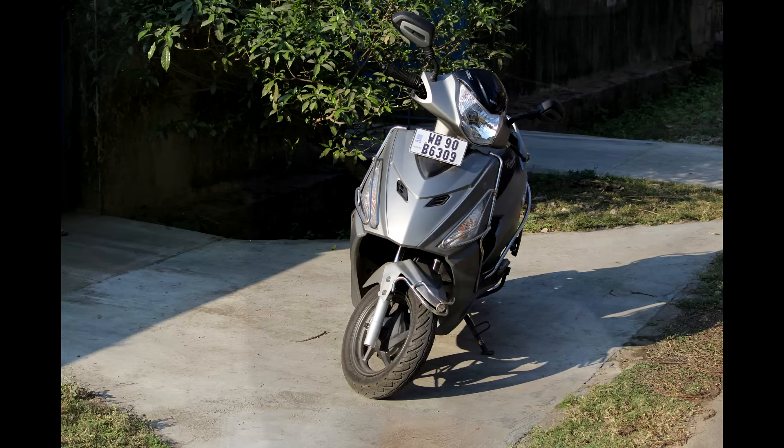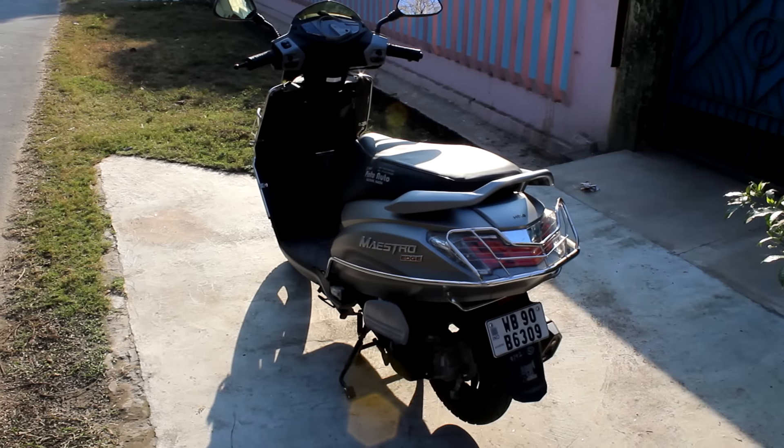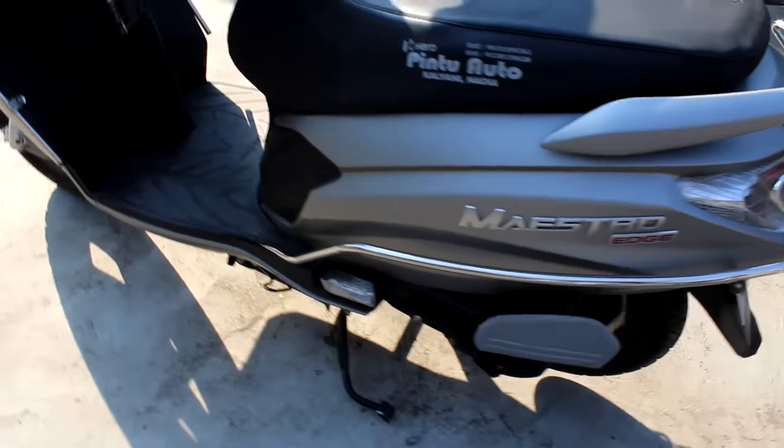Hey guys, welcome to Daily and today I'll be reviewing the Hero Maestro Edge. The Hero Maestro Edge is Hero's latest flagship scooter, launched along with the Duet in 2015. It has two models: VX and LX.